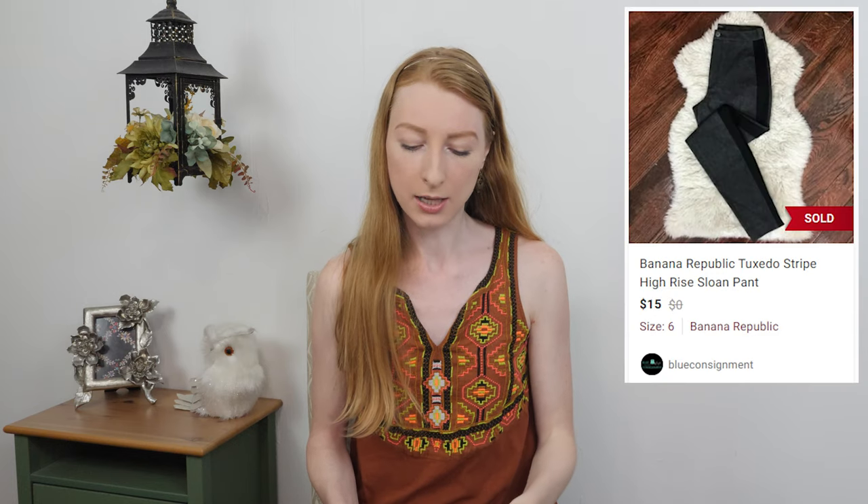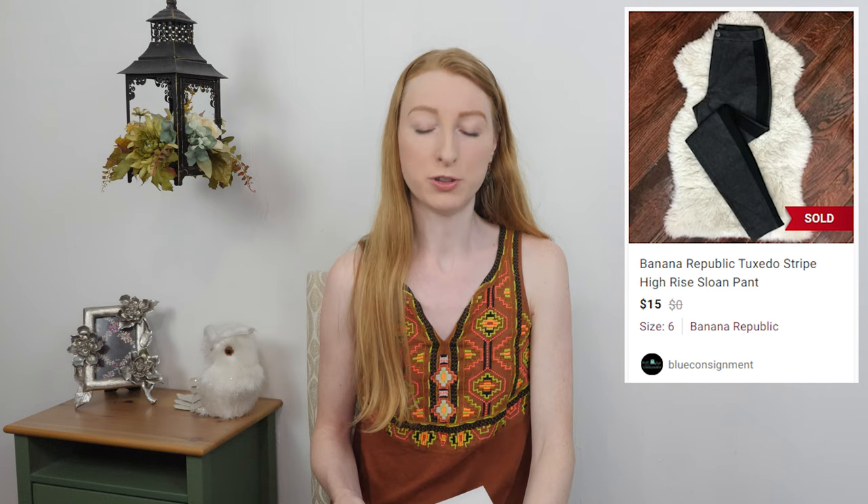The first item that sold on Sunday was a Banana Republic Sloan high-waisted tuxedo-striped pants in a size six. They sold on Poshmark for fifteen dollars; after fees I made twelve dollars, and they only took eight days to sell. That was a challenge item — I got them as part of a large lot from a Facebook quarantine group where the person said they were free with purchase. The Sloan fit with tuxedo stripe detail is one of my favorites to pick up from Banana Republic.